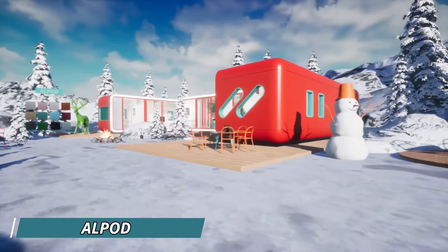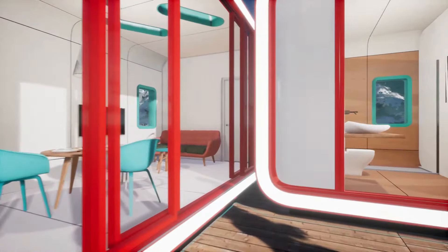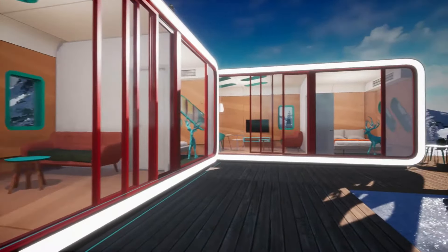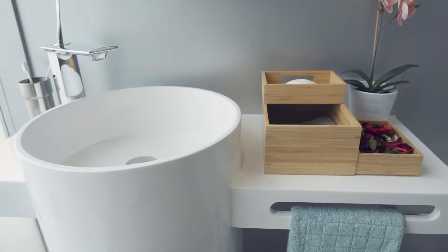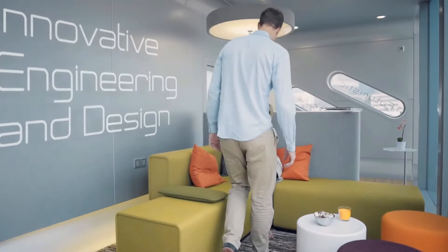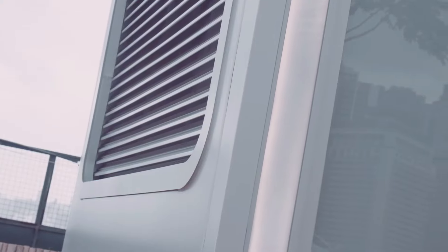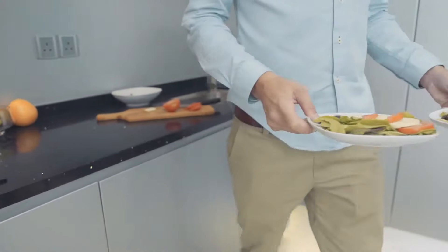Alpod redefines modern living with its innovative aluminum pod housing system. Crafted from lightweight yet robust aluminum alloy, Alpods are mobile units designed for flexibility and adaptability — a living space that can morph into a home, an office, or even a pop-up shop with the ease of modular construction. These futuristic pods boast sleek designs that prioritize natural light and ventilation, while offering smart features like hidden compartments for utilities.